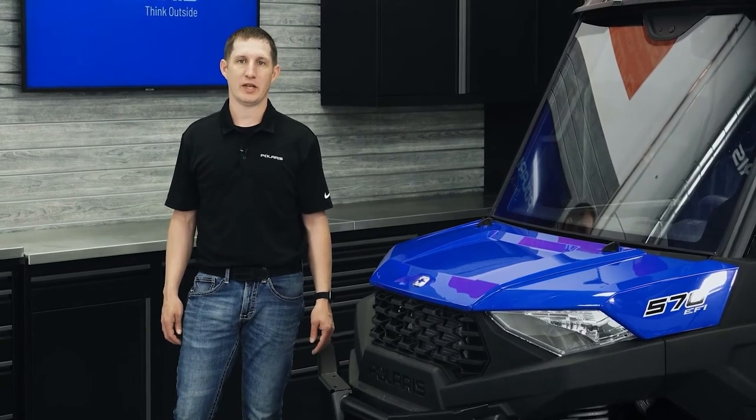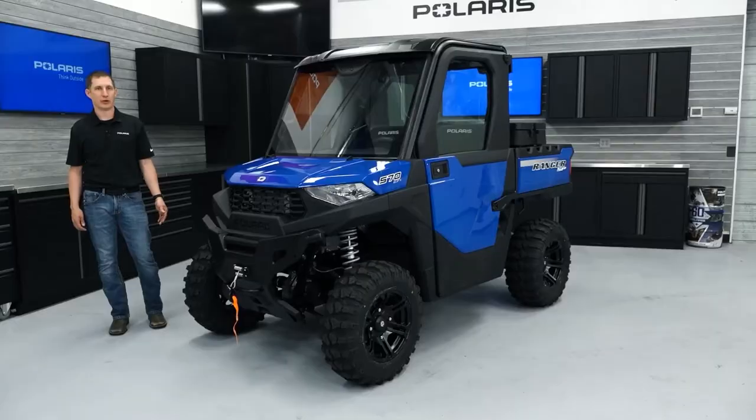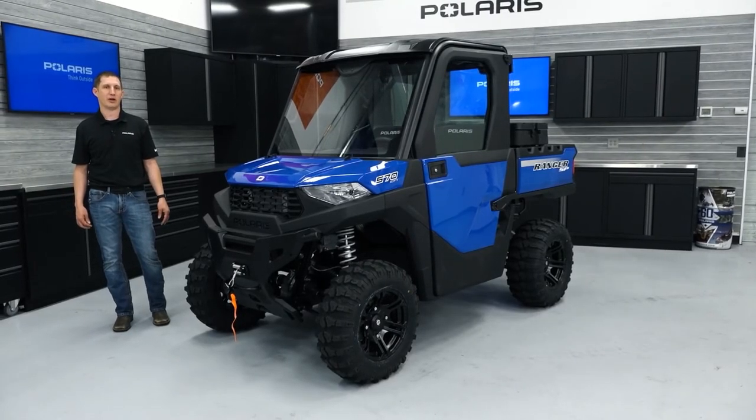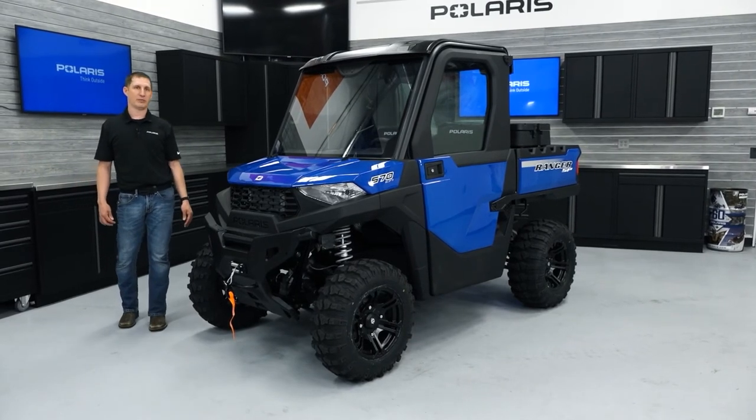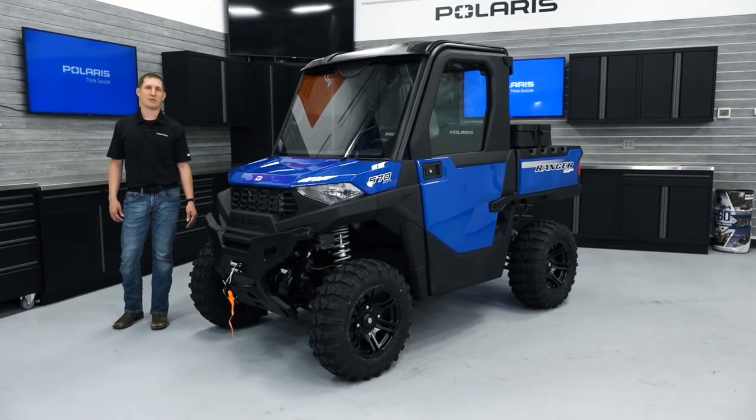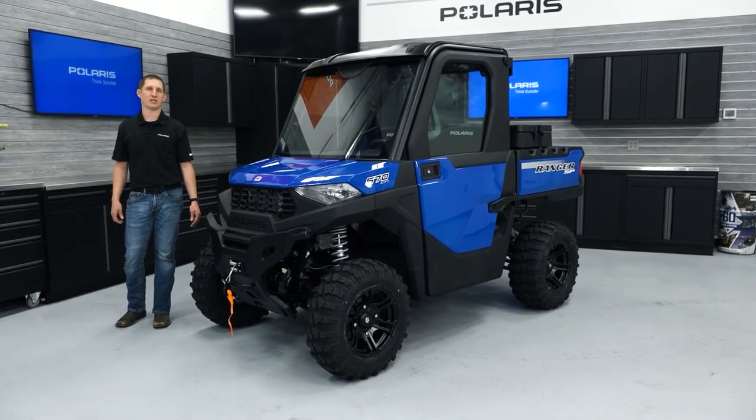The Ranger SP570 premium has an integrated plow mount for the Glacier HD and Pro HD plow systems for easy installation and removal, and they don't require additional bolt-on mounts that can reduce ground clearance. With available hydraulic angle systems and blade widths up to 66 inches, the SP570 can handle even the biggest snows.